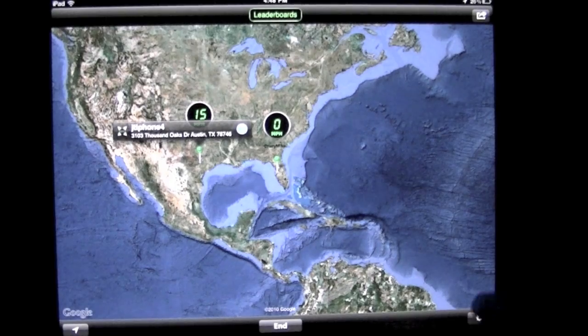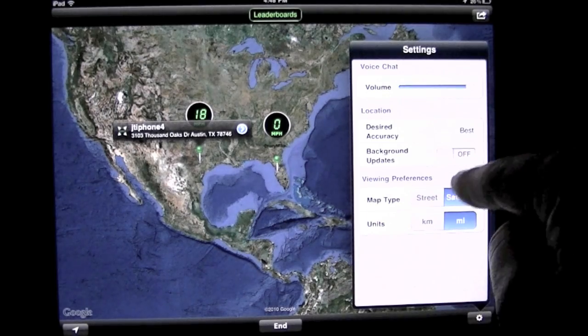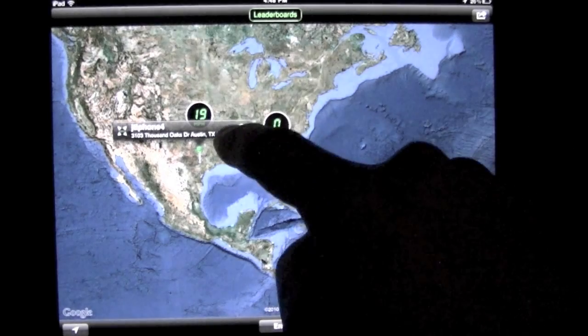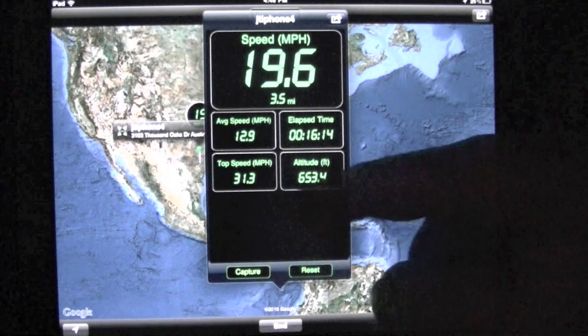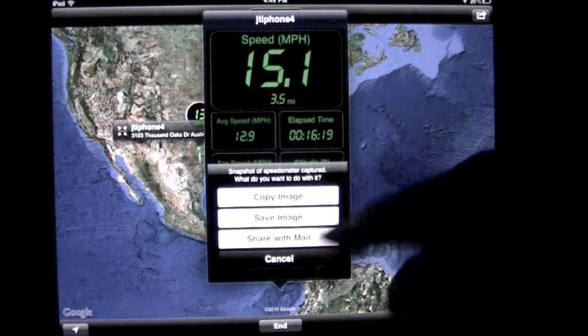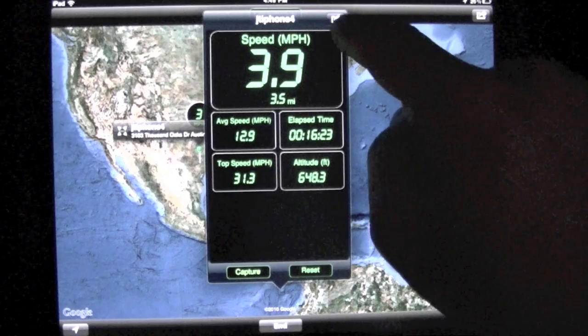There are a few other features in here. There's the dashboard for him — that shows his average speed, top speed, altitude. You can also capture that, copy the image, save it, and then you can share it in mail. Pretty cool. And you can also reset the data.